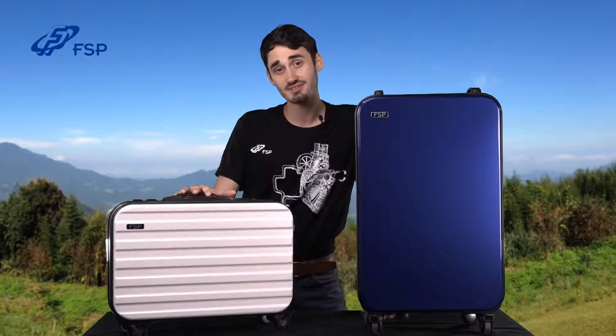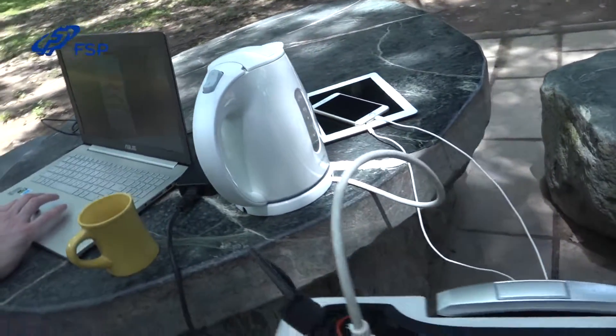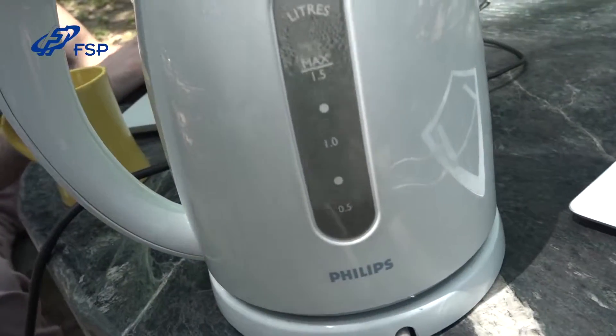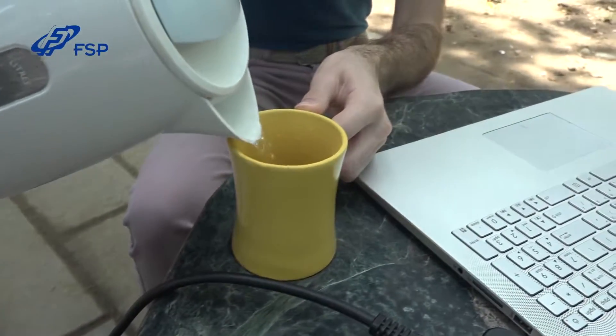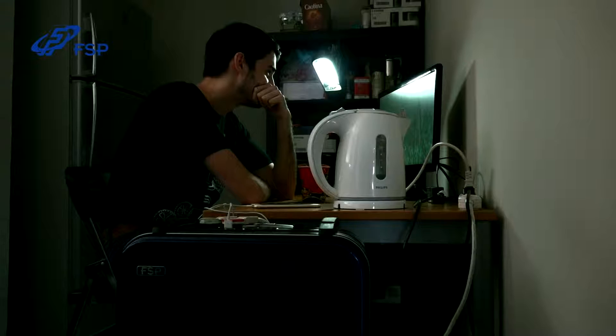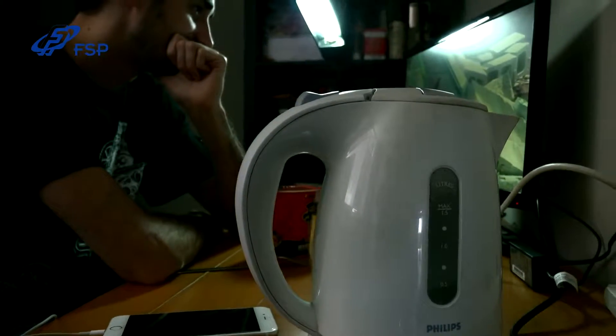The Emergy 1000 is lightweight and best for travel. Here is the Emergy 1000 with some electrical appliances you'd find on an outdoor camping trip. The Emergy 3000 can go even further, useful even in home emergencies such as blackouts.